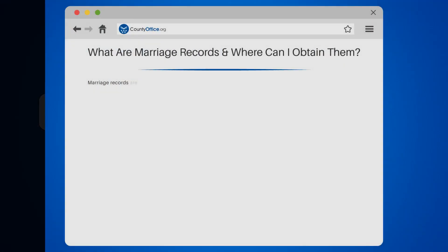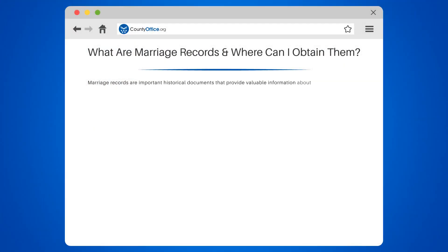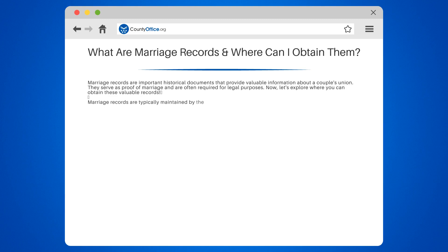What are marriage records and where can I obtain them? Marriage records are important historical documents that provide valuable information about a couple's union. They serve as proof of marriage and are often required for legal purposes. Now, let's explore where you can obtain these valuable records.